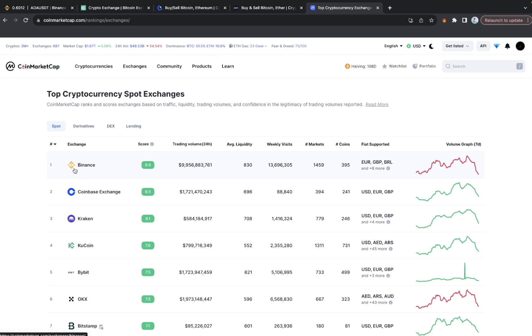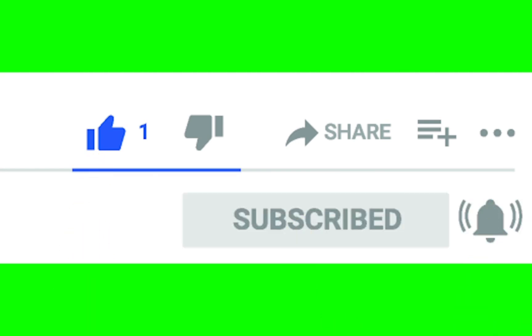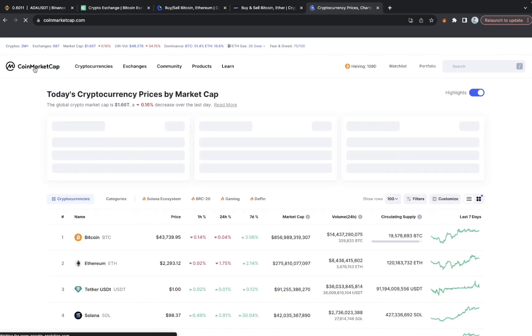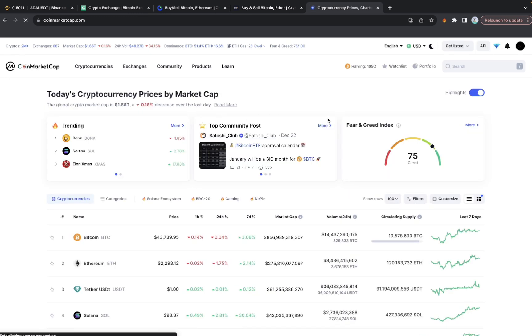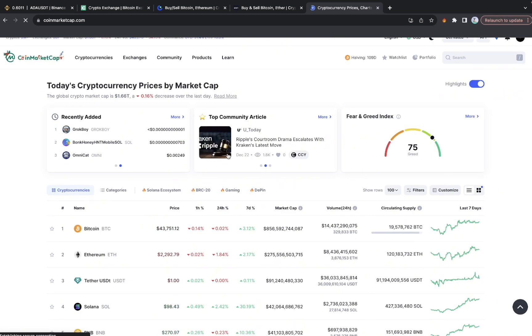If that sounds like what you're interested in, smash the like button and subscribe to the channel if you haven't already. Let's hop into the trick real quick. First thing first, you'll need to head over to CoinMarketCap.com and then click on Filter.